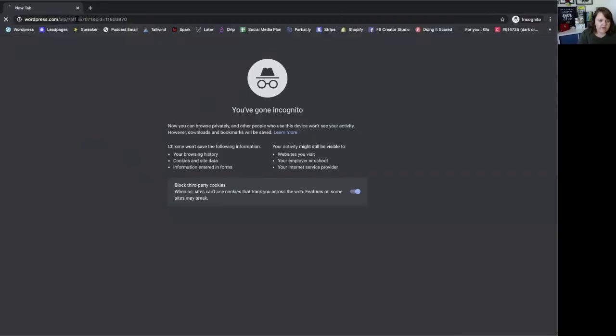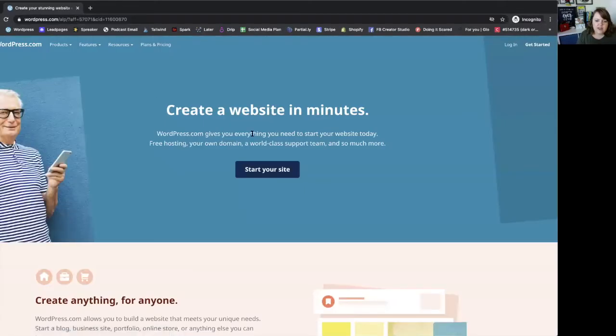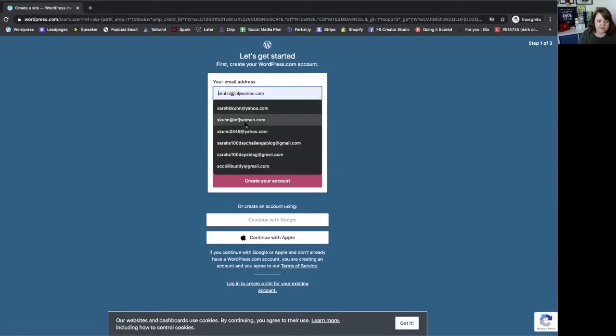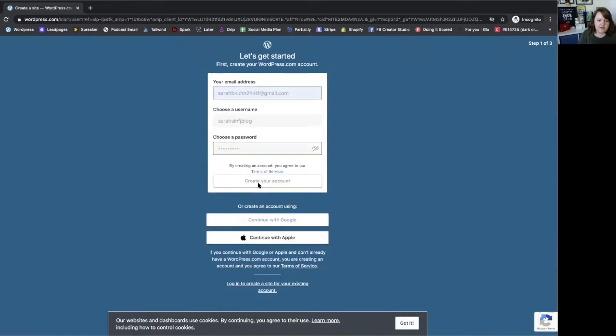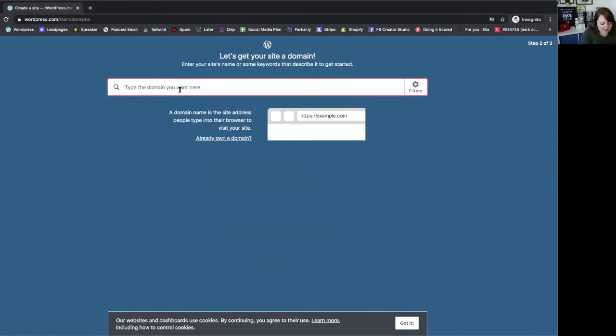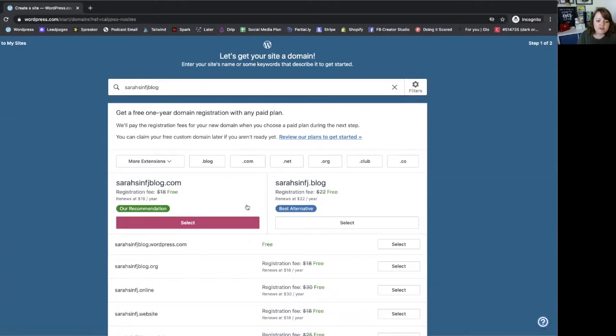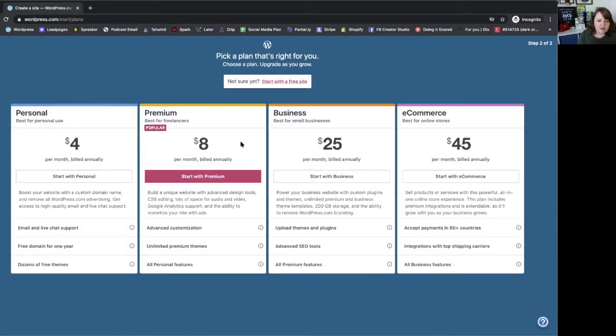All you have to do to get started is follow the link in the video notes and then start your site. You create an account here for WordPress, which is really easy. You don't have to have a domain — you can just start with one and it'll give you suggestions. If you want to start for free you can, or you can buy a domain. Starting for free will give you a .wordpress.com domain, which is perfectly fine to start with. You don't need a domain to start. The next page gives you all the plans they have, but you don't need a plan to start — you can start right up here for free.